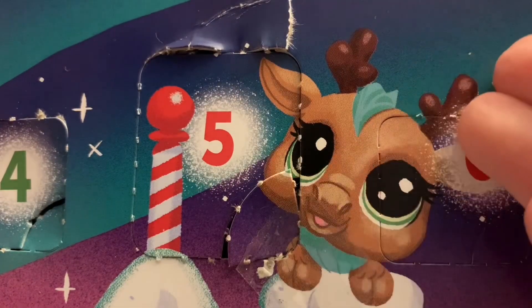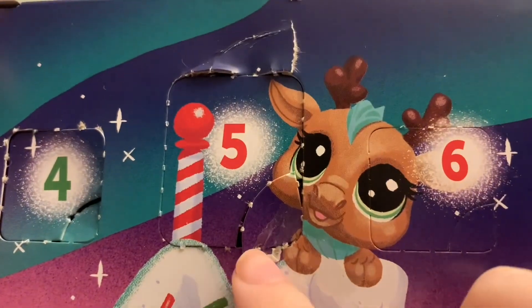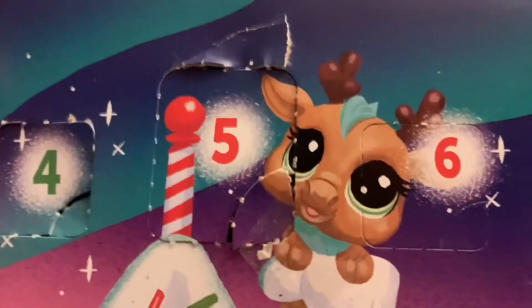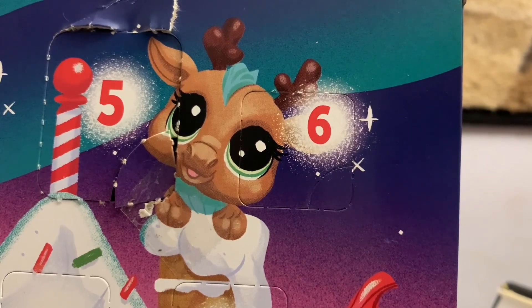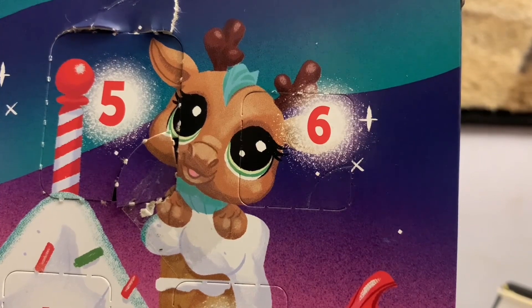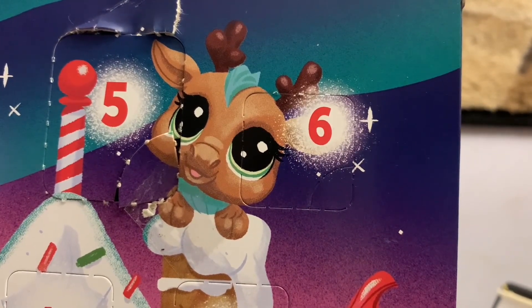Time for day six of the advent calendar. Here's the aftermath of yesterday when I struggled to open the window for day five — I put some tape to put this piece back to make it look sort of back to normal. As for today, it looks like we have another small window. I'm guessing this is going to be either an accessory or a pet, but since the numbers have been consistent so far, I think today it's going to be a teensy. The only way to know for sure is to open it, so let's go.